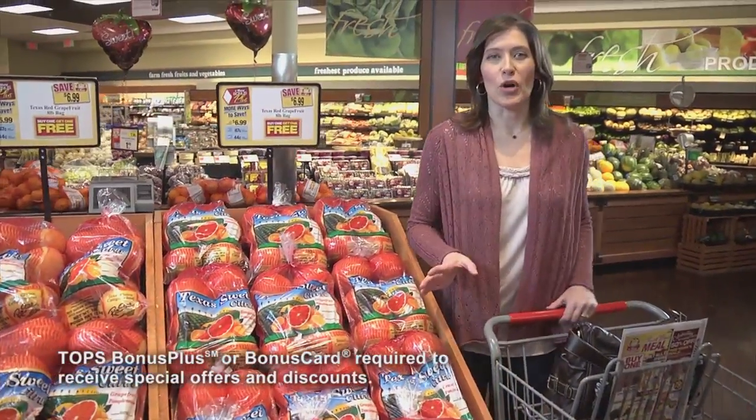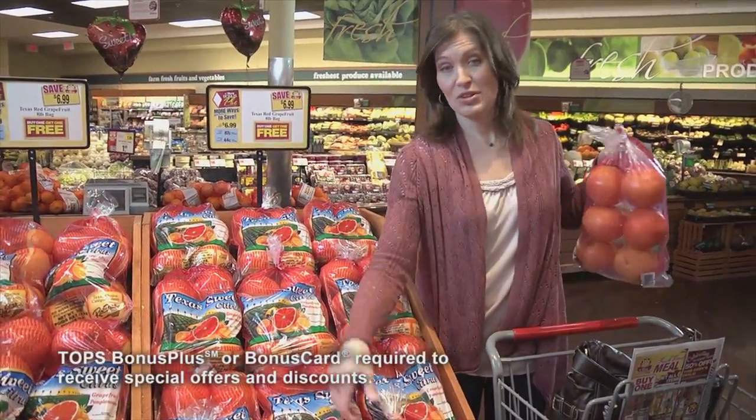Throughout the store you'll always see the BOGOs — buy one, get one free items. And who doesn't like free?